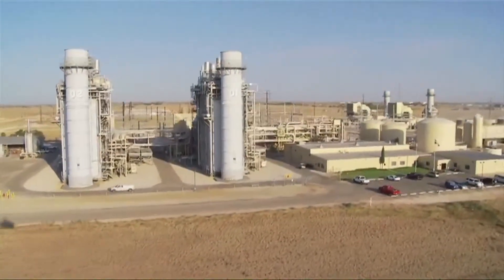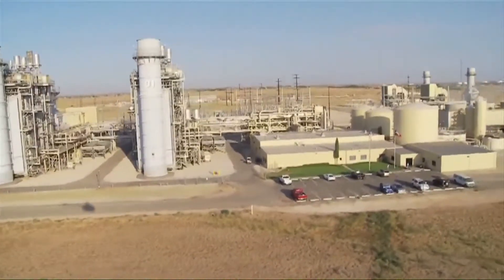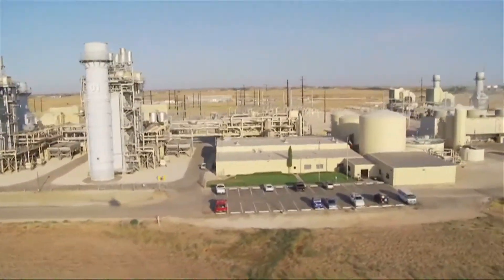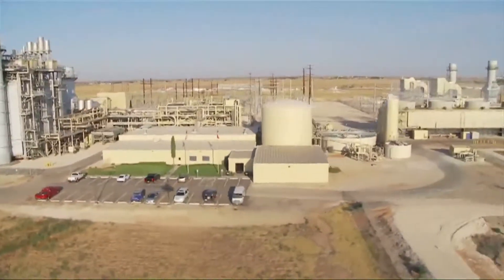The total output of the facility including the simple cycle units is 786 megawatts. Once Mustang Unit 6 is complete, the total output of the facility will be 948 megawatts.